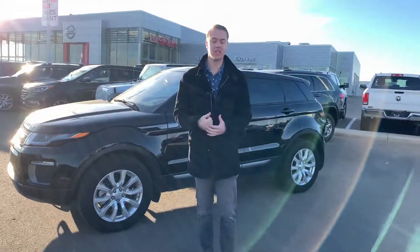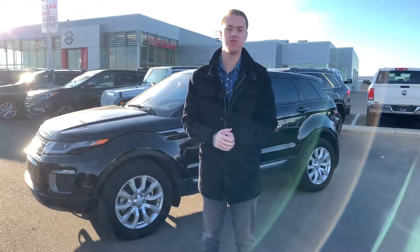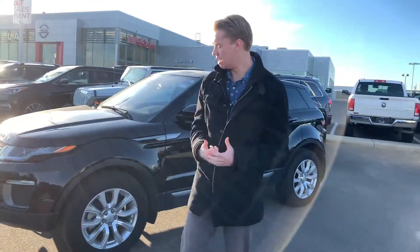Hey, it's Quincy here from LA Nissan. I wanted to introduce you guys to the 2017 Land Rover Evoque that we do have here — it is still available.